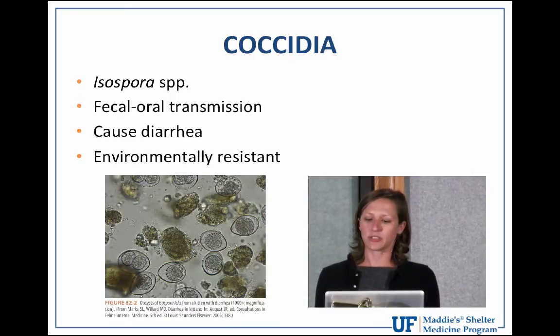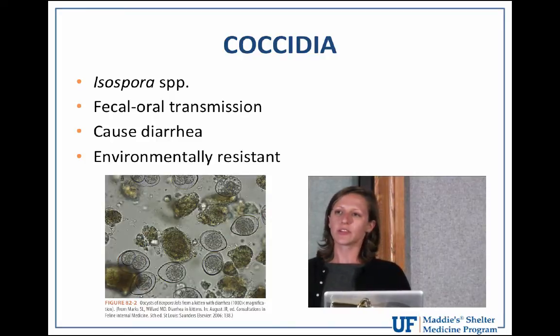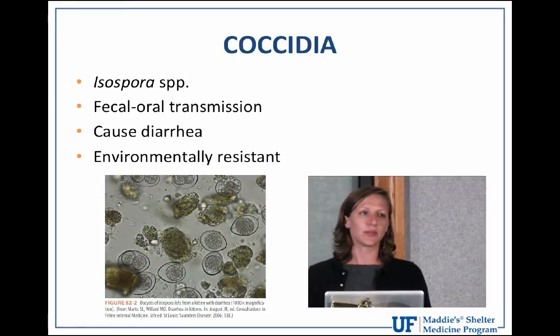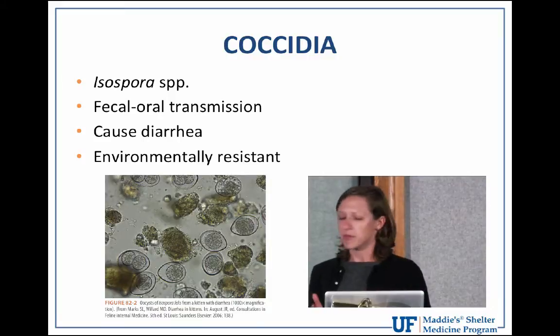Especially under six months of age — seeing these parasites in adult animals is pretty rare. Usually they have to be immunosuppressed for us to find them on fecal samples. The prevalence rates of coccidia vary somewhere between three percent to more than thirty percent in dogs and cats. When we see clinical signs from these infections, it's typically gastrointestinal in nature: diarrhea, vomiting, abdominal pain.